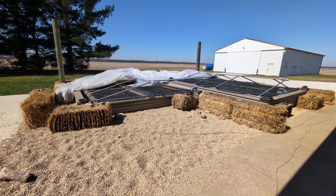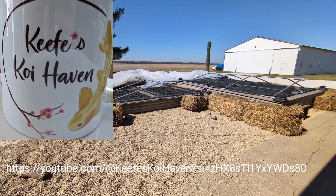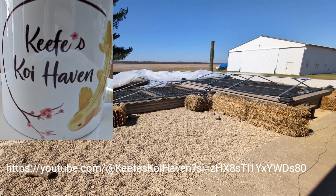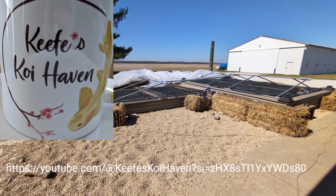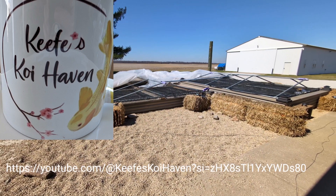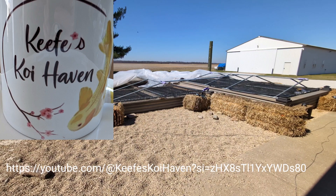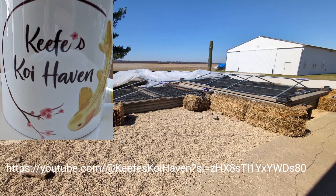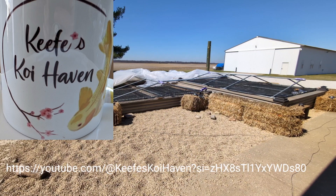You don't want to miss the live coverage that Maureen from Keef's Koi Haven and I are going to be doing for Las Vegas' first ever All-American Koi Show. If you're not familiar with Maureen and Keef's Koi Haven, go give her a sub so you'll see her streams and my streams. Two women in Vegas with a bunch of koi and a credit card is not going to be boring — trust me.